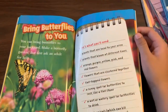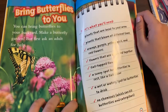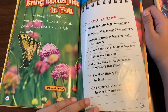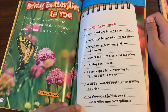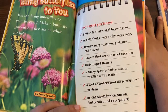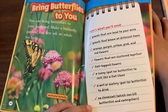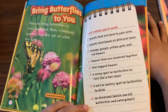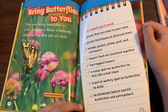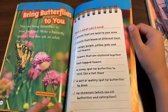Bring butterflies to you. You can bring butterflies to your backyard — make a butterfly garden, but first ask an adult for help. Here's what you'll need: plants that are local to your area, plants that bloom at different times, orange, purple, yellow, pink, and red flowers, flowers that are clustered together, flat top flowers, a sunny spot for butterflies to rest like a flat stone, a wet or watery spot for butterflies to drink, and no chemicals, which can kill butterflies and caterpillars.